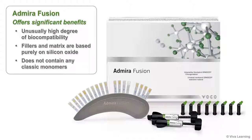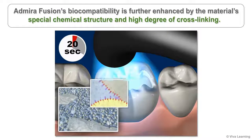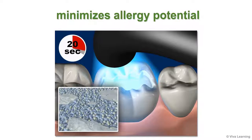First, it has an unusually high degree of biocompatibility. Because the fillers and matrix are based purely on silicon oxide, the material does not contain any classic monomers at all — it is completely inert. There is no BIS-GMA, no BPA, no TEG-DMA, no UDMA, etc. None of the monomers that are commonly found in composite materials. This minimizes its allergy potential, which is very good news for your patients.